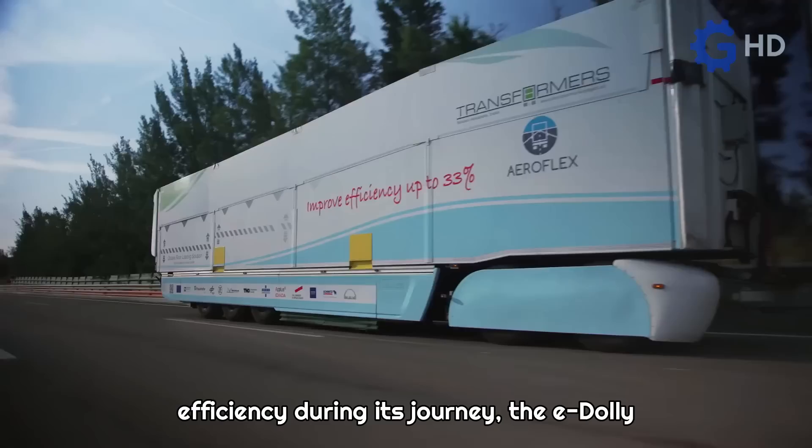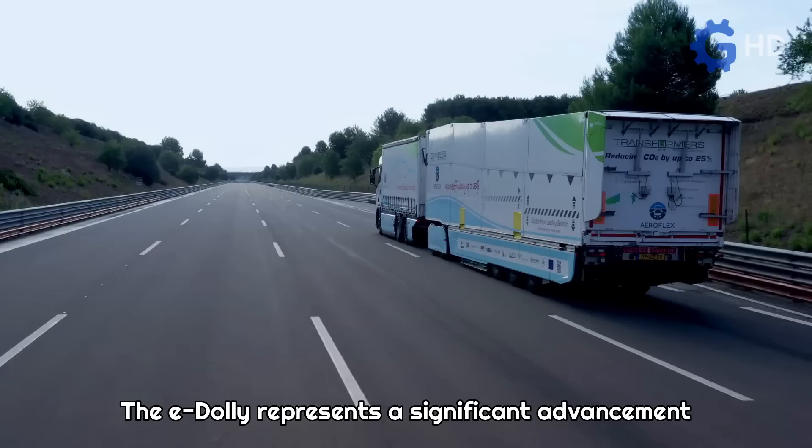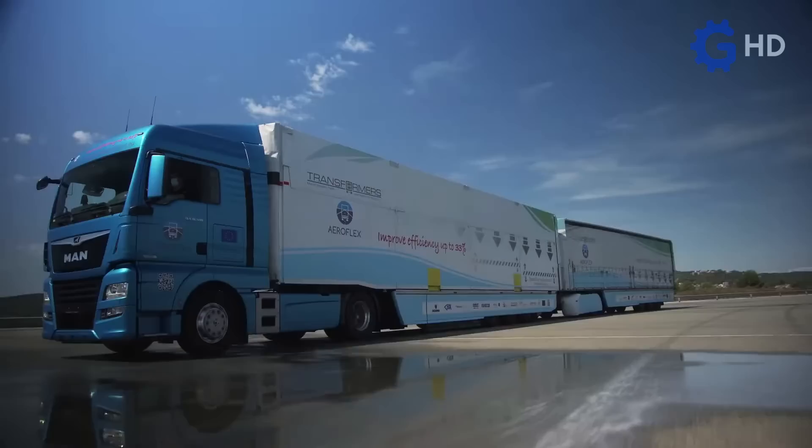In addition to improving the truck's efficiency during its journey, the e-Dolly has the capability to autonomously tow a fully loaded trailer for over 15 kilometers. With its steering capability, it can easily perform parking maneuvers and can even be controlled remotely. The e-Dolly represents a significant advancement in efficient and sustainable transportation, with its innovative technology and autonomous capabilities offering benefits in terms of energy savings and ease of handling.